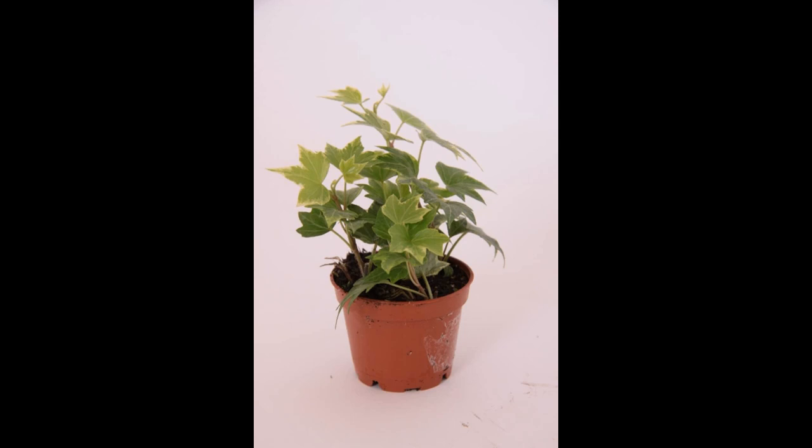2.1 Low Light Tolerance. English Ivy is known for its ability to thrive in low-light conditions, making it suitable for areas with limited natural sunlight. While it prefers indirect sunlight, it can tolerate shade and is one of the few plants that can still grow and prosper in dimly lit rooms. This adaptability allows it to be placed in various indoor locations, including offices, bathrooms, and bedrooms.